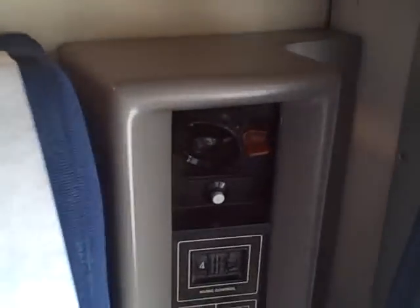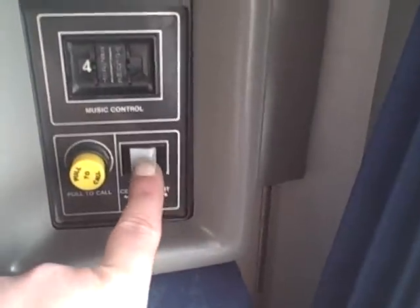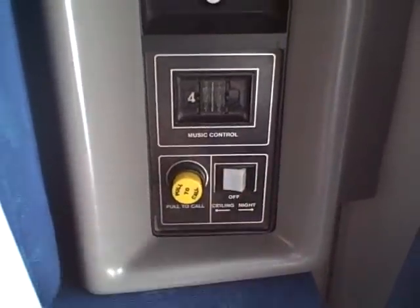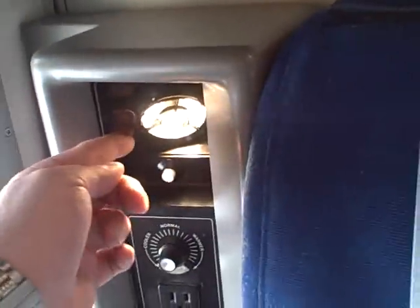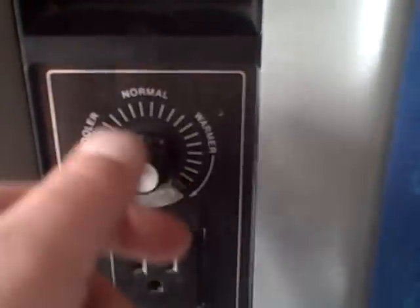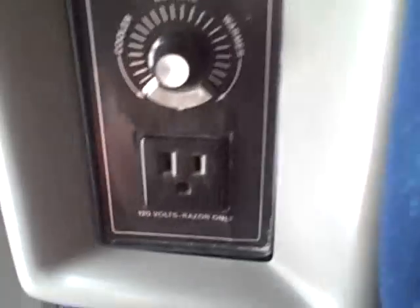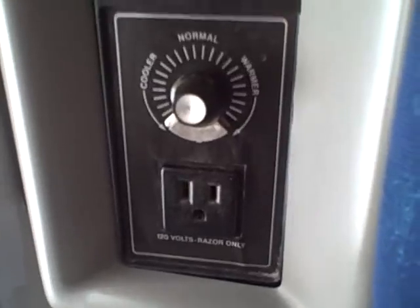That is a second bed up there. Some of the features you have here: you've got a reading light, a speaker control, and a call button to call your train attendant. On the other side, same thing — a reading light that's adjustable up and down. You've got a thermostat control to make it colder or hotter, and you do have one electrical plug if you have a laptop or something that needs to be plugged in.